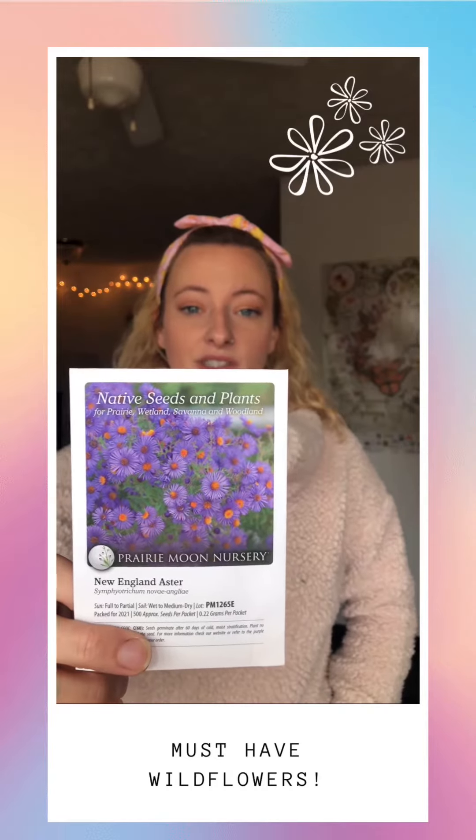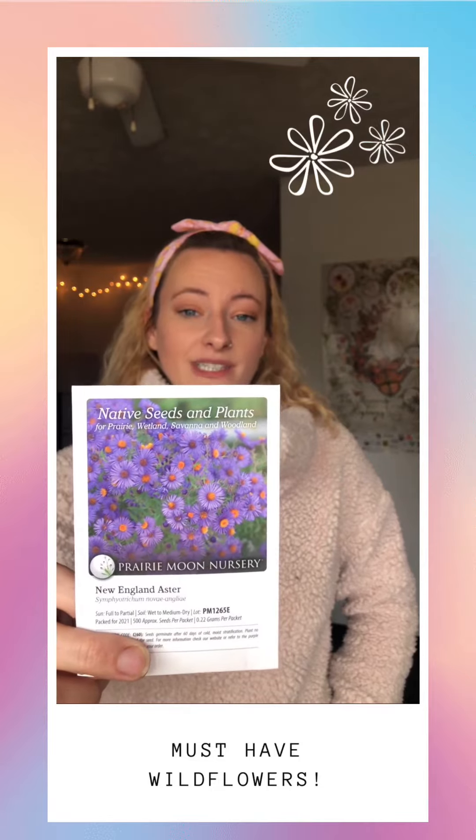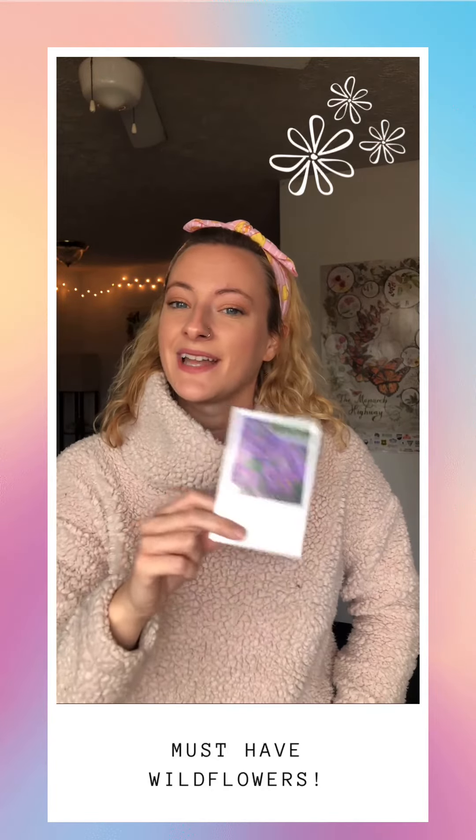Last but not least, my absolute favorite: New England asters. I'm obsessed with the purple color on New England asters paired with that little bit of yellow. This is a late summer into fall blooming species, and it becomes just a huge hub for all sorts of pollinators in your garden. Thanks so much for joining — happy gardening!